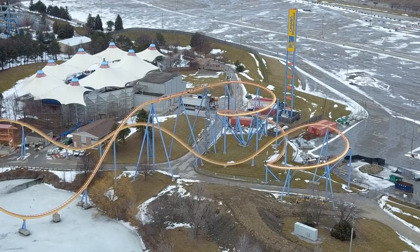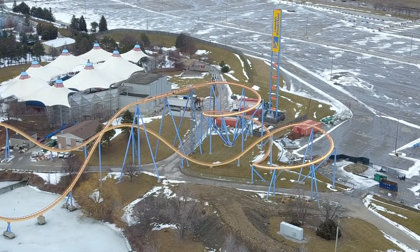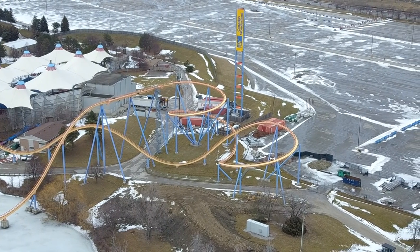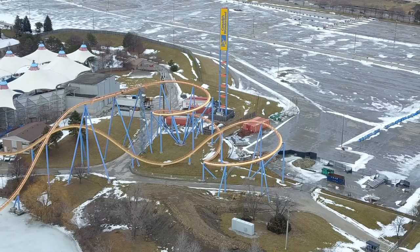Alright, so we have a construction update today on Canada's Wonderland, and it's kind of action-packed with a lot in it, so hopefully you guys enjoy it.